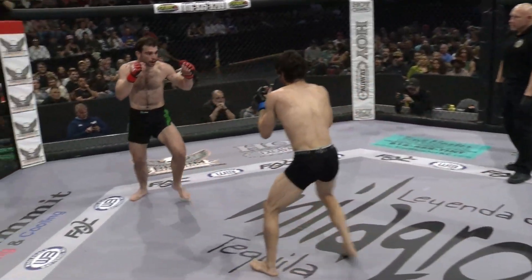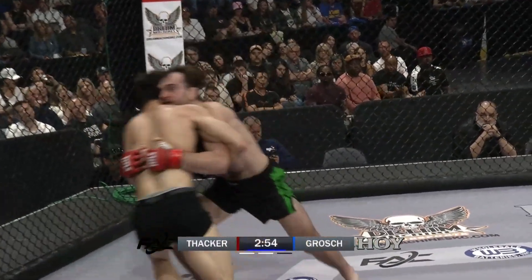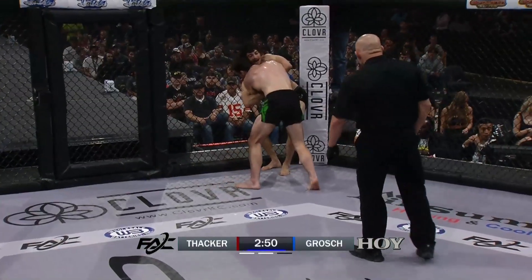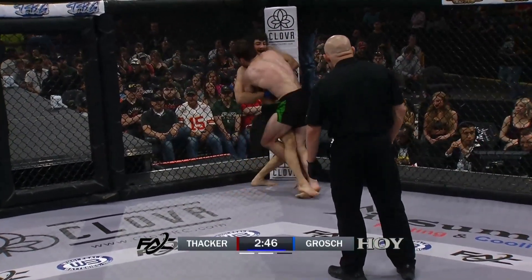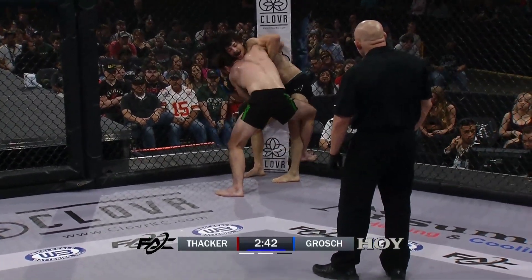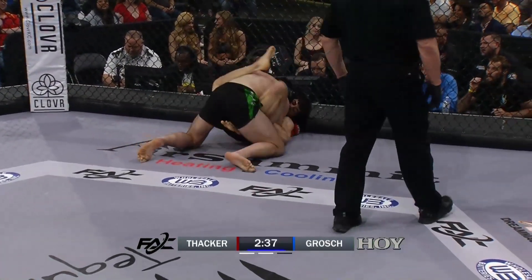Referee Nick Barron starts round number two. Immediate forward pressure with the outside kick from Zach Grosch. Big head kick by Grosch. Big front kick up the middle — very Anderson Silva-Belfort style. Picks the chin up of Thacker, but Thacker shrugs it off. Finds himself in the body lock, held down by Grosch. Well done on the takedown from Thacker.